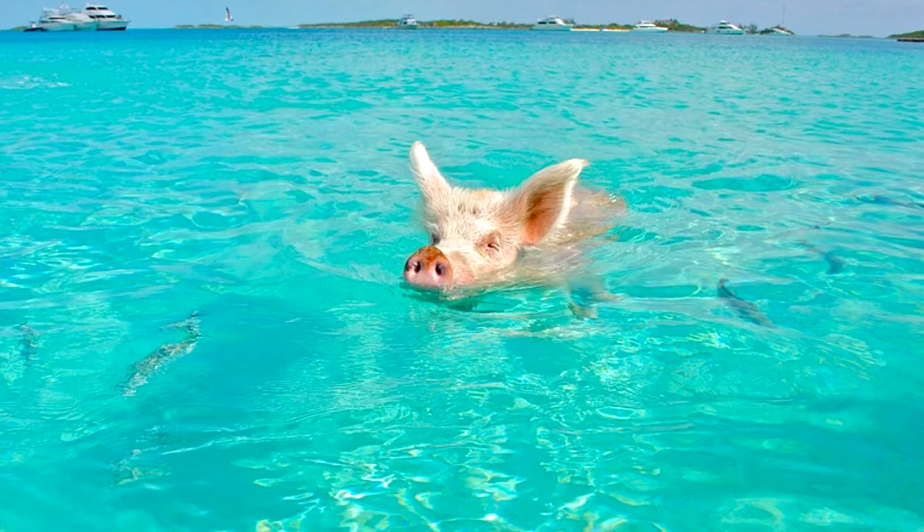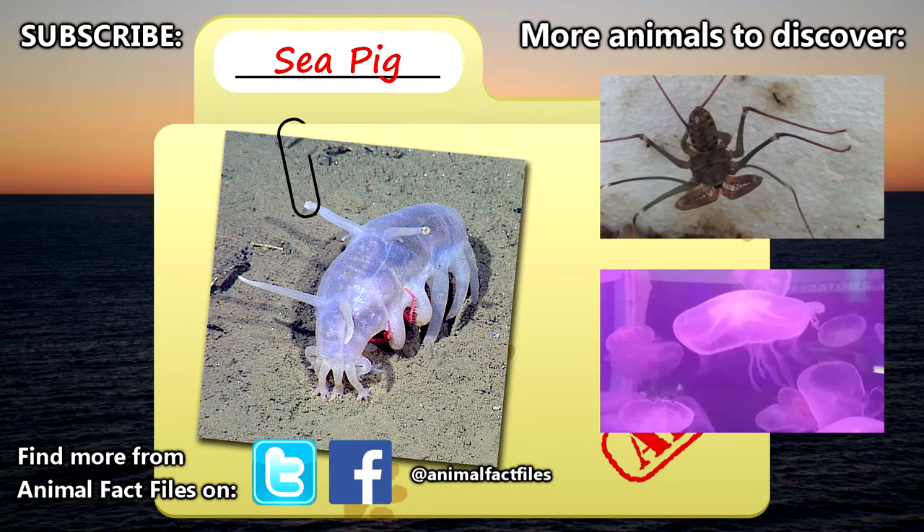For more facts on sea pigs, you can check out the links in the description. Let us know in the comments what animal you'd like to learn about next. As always, thank you for watching, and be sure to give a thumbs up for more animal fact files.